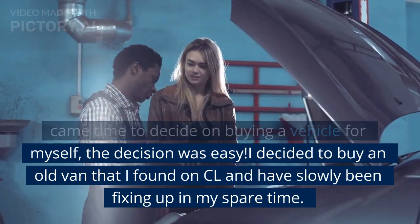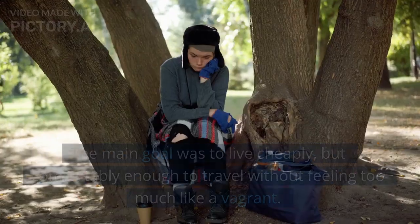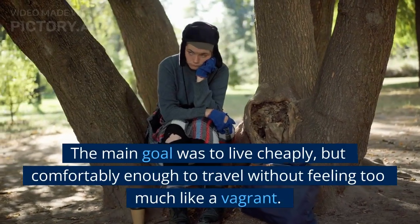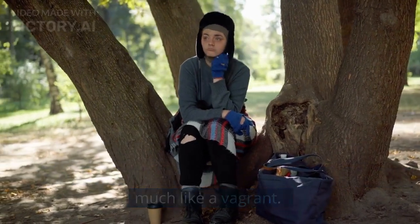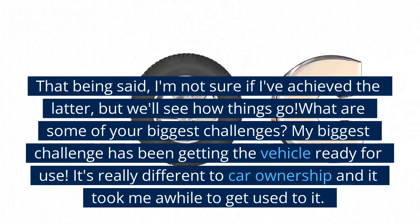I decided to buy an old van that I found on Craigslist and have slowly been fixing it up in my spare time. The main goal was to live cheaply, but comfortably enough to travel without feeling too much like a vagabond. That being said, I'm not sure if I've achieved the latter, but we'll see how things go.